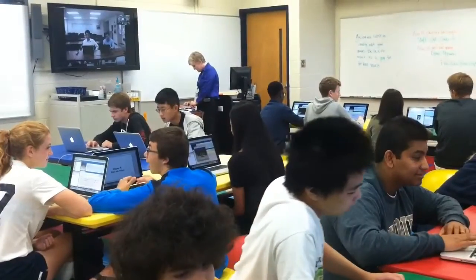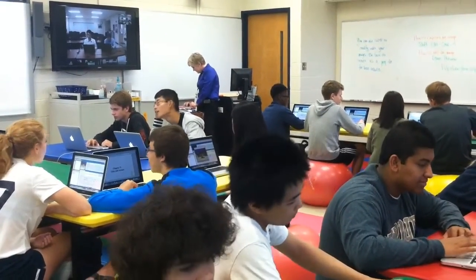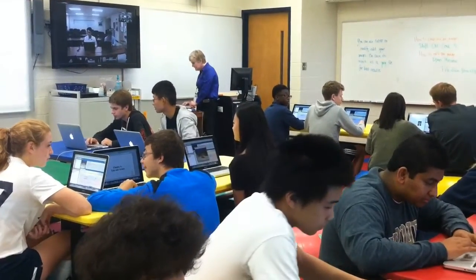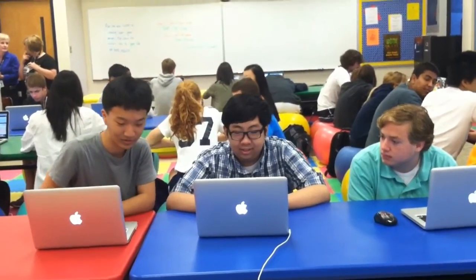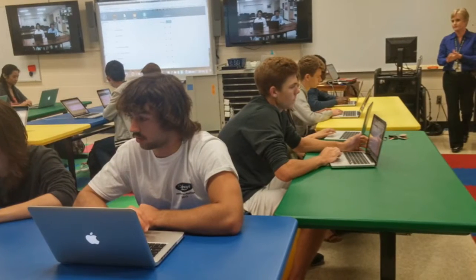It's interesting that our students are so much more comfortable with this technology world than we are as instructors. To be able to bring what is their world into their classroom, so that they can learn in ways they are very comfortable with and engaged with, is an awesome opportunity for our students.